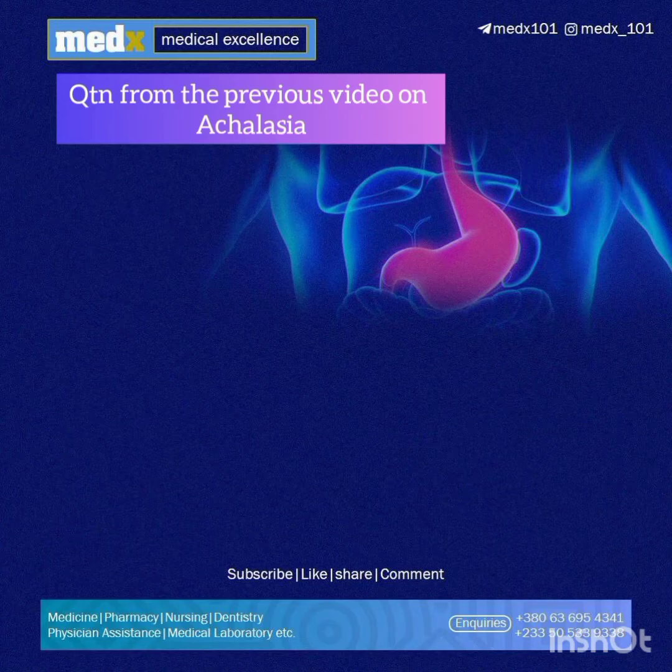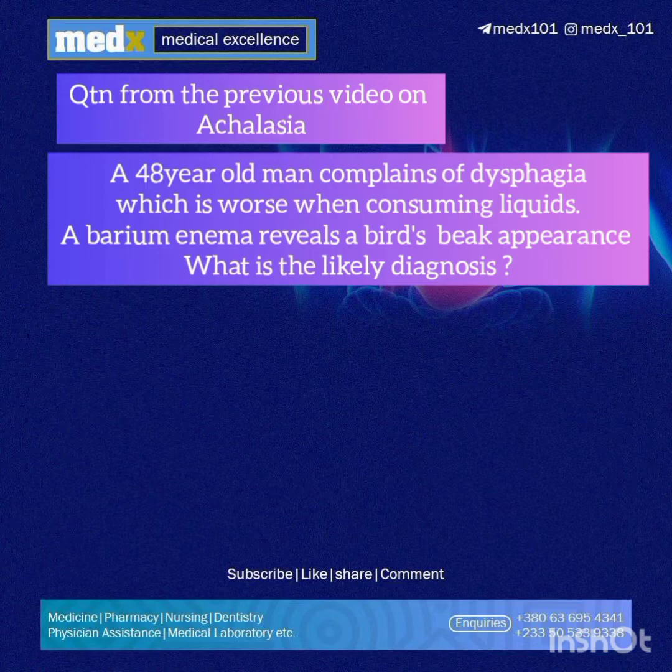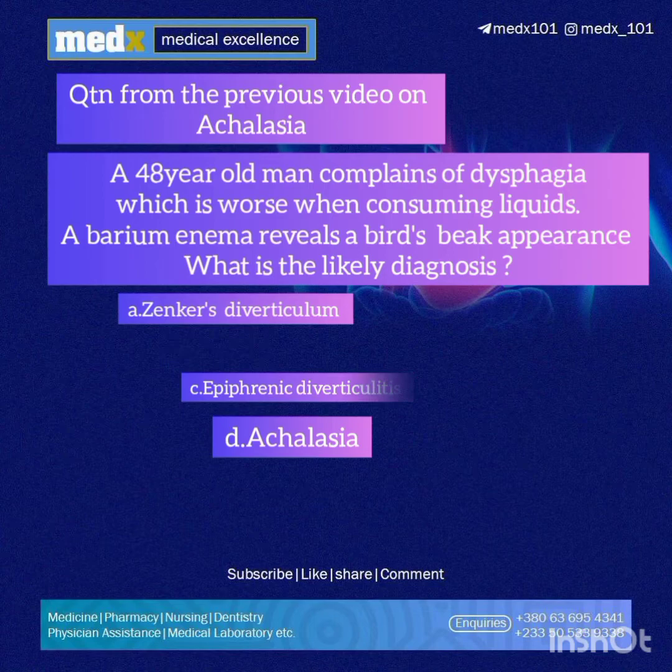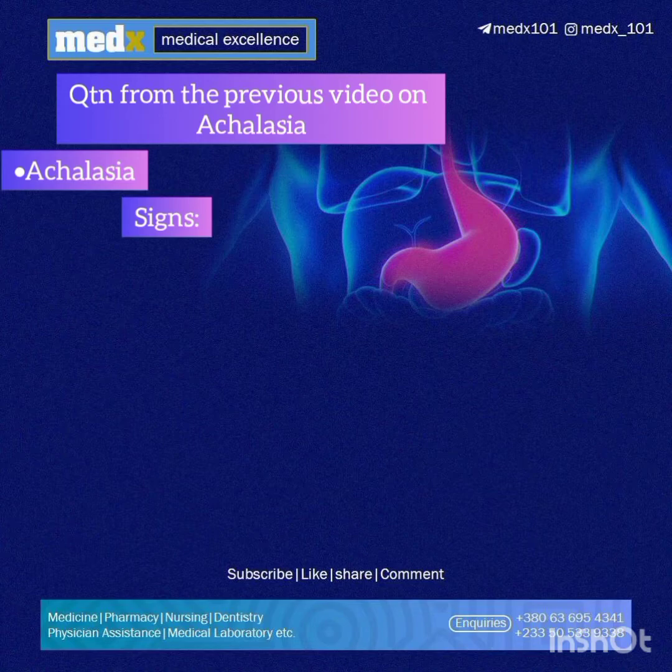In the last video we spoke about achalasia, and this is the question that was asked: a 48-year-old man complains of dysphagia which is worse when consuming liquids. A barium swallow reveals a bird beak appearance. What is the likely diagnosis? A) Zenker's diverticulum, B) gastroesophageal reflux disease, C) epiphrenic diverticulum, or D) achalasia.